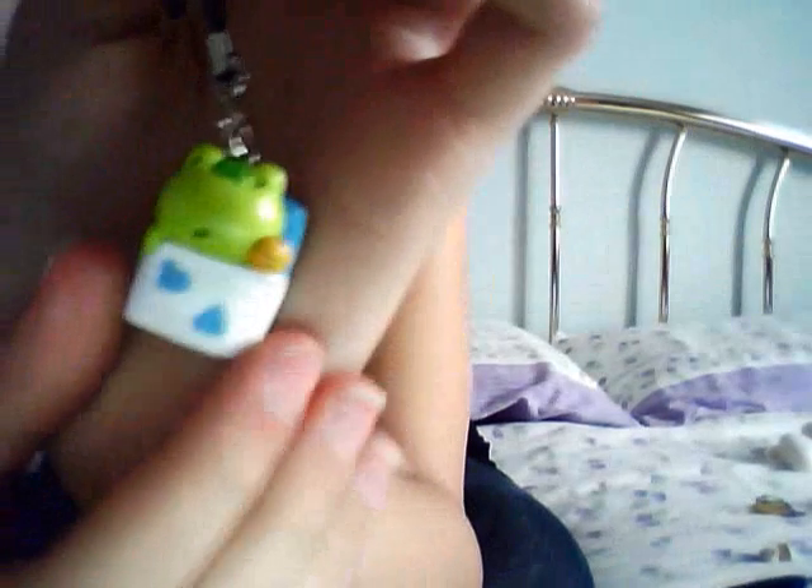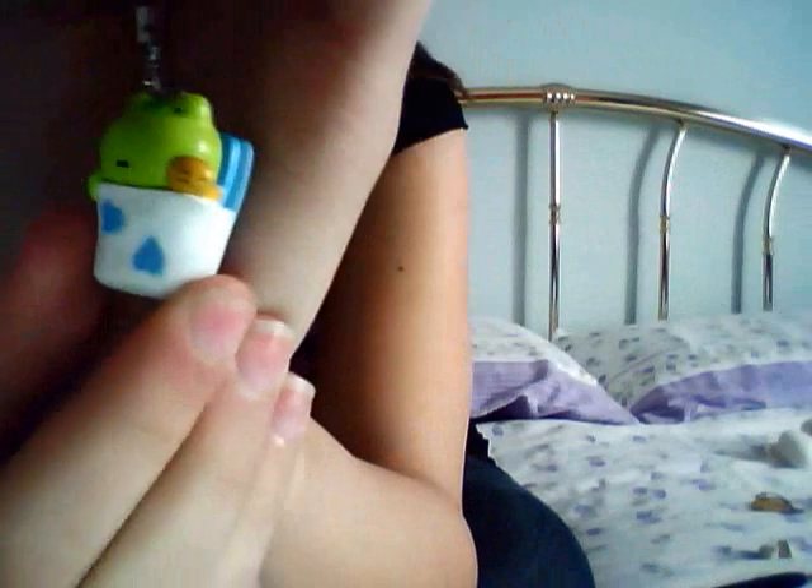Then she sent me this Sanex frog cellphone charm, and it's super cute. It's the Sanex froggy with a little plushie thing, I think — hope I'm not wrong. It's super cute, thank you so much, I really love it!